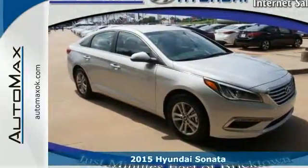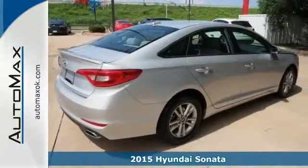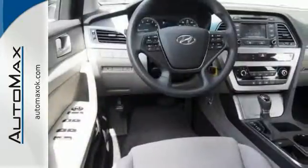Here's a nice 2015 Hyundai Sonata SE. This Hyundai has a backup camera and steering wheel controls. Add to that a CD player, alloy wheels, and Bluetooth wireless, and you've got an attractive Hyundai looking for a new home.